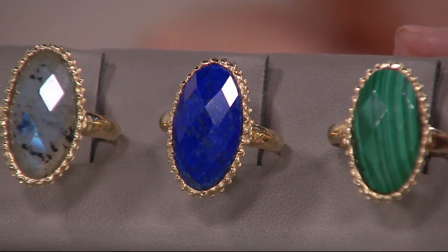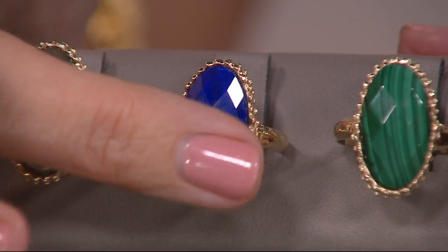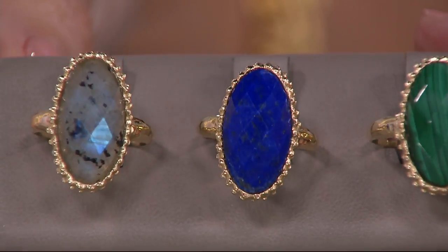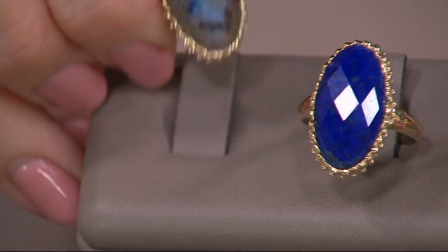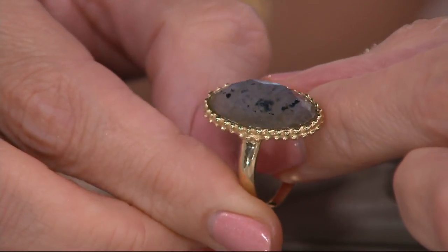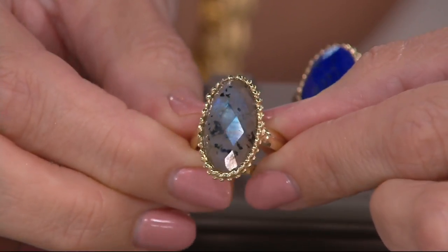Look at that lapis — it is so intense. You almost feel like when you touch it, the blue would come right off. Lapis has those signature little flecks of gold inside. And then finally, this is the one I wonder if all of you know what it is. Many of you who watch QVC know — it's labradorite. Labradorite has one of the trickiest words to say, labradorite.